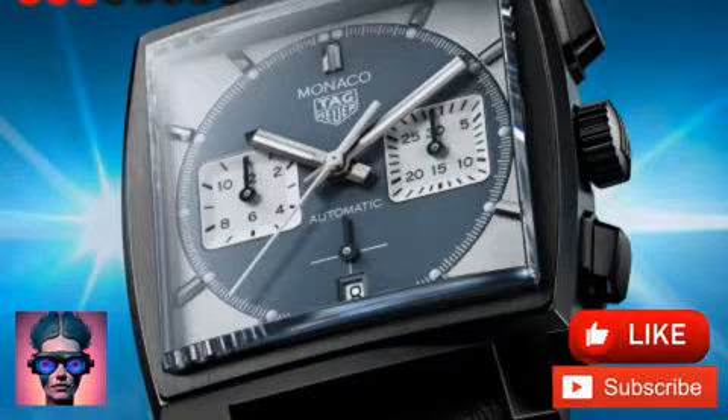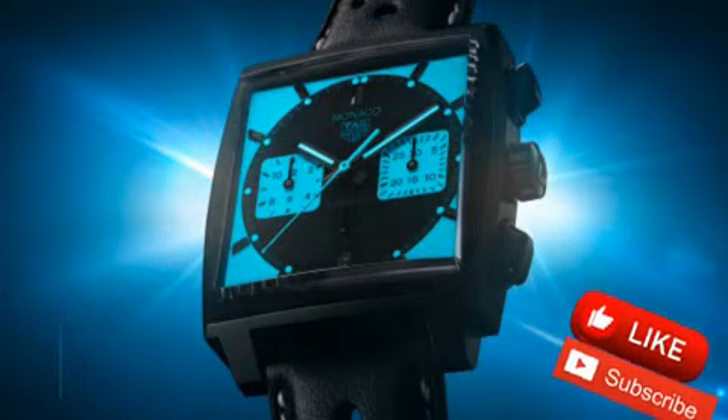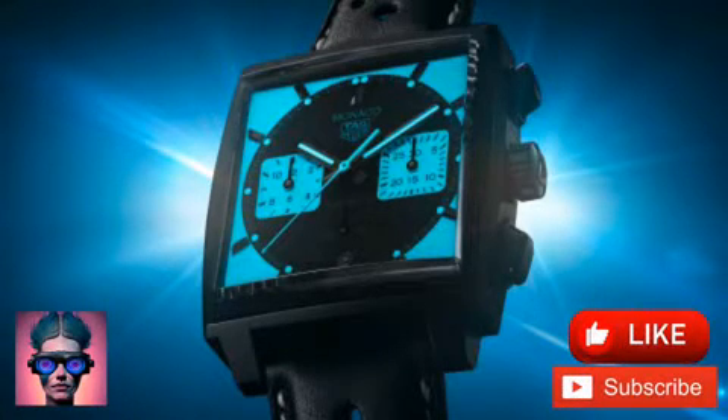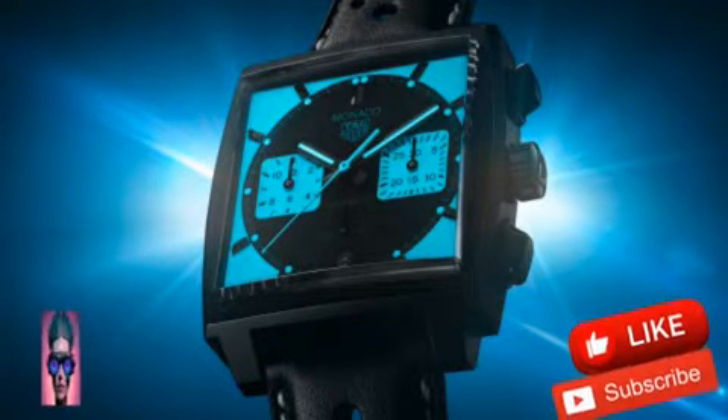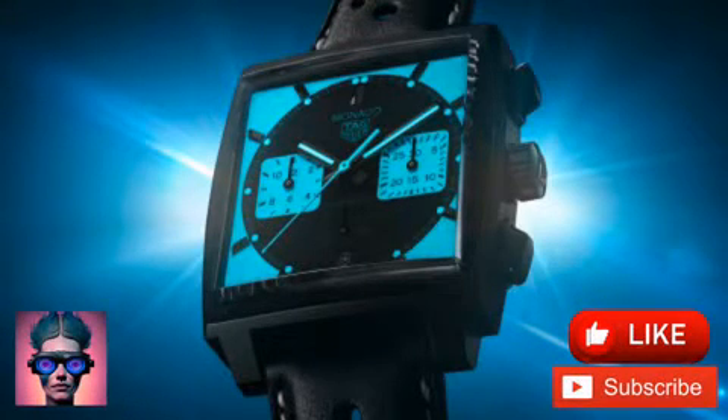The Monaco Chronograph Night Driver Limited Edition is finished by a calfskin strap with alternating large and small perforations and bright white stitching along the edge. The TAG Heuer Monaco Chronograph Night Driver is limited to just 600 pieces, each one individually engraved. They are available in TAG Heuer boutiques, retailers, and on the TAG Heuer website, priced at nine thousand five hundred fifty dollars.